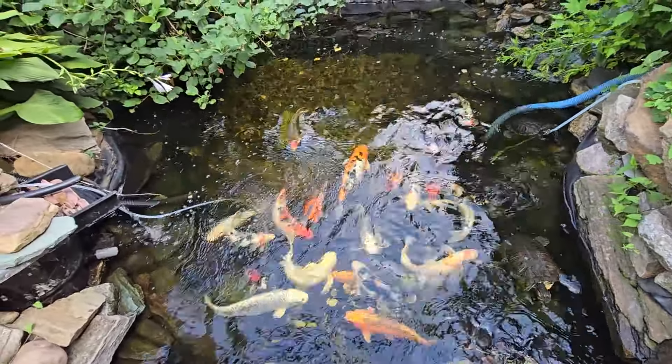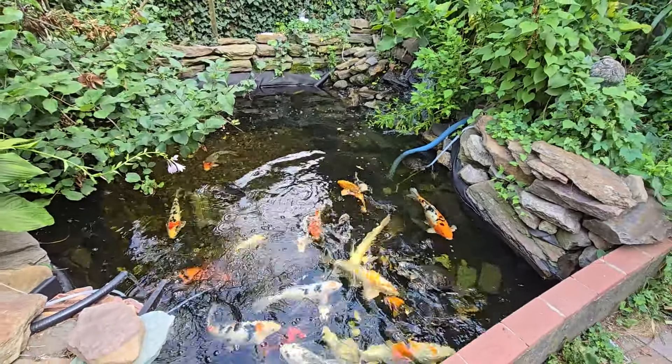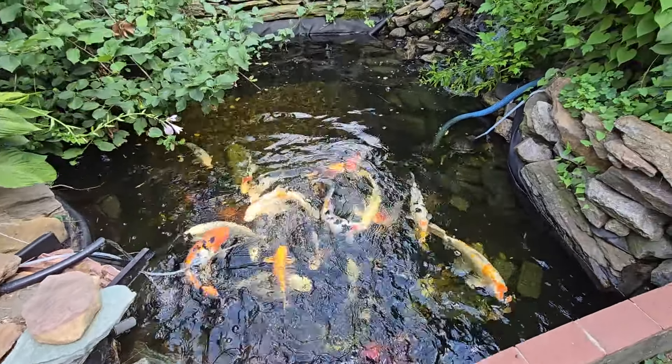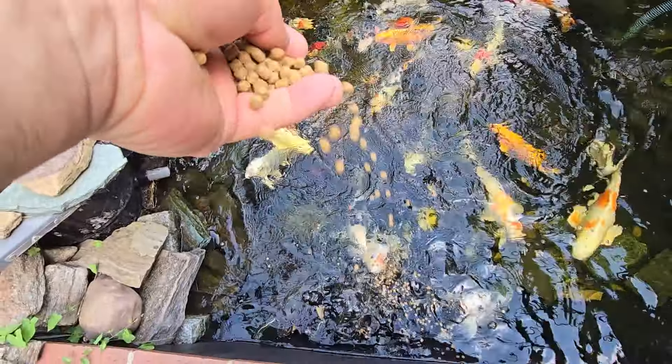This is the bottom of the pond where the water comes down from the top, and it's super clear. Check it out. Koi is very healthy, they're happy. Turtles are happy. Let's feed these guys.